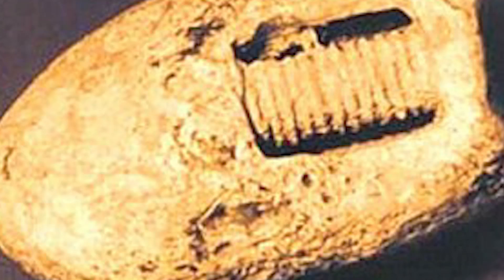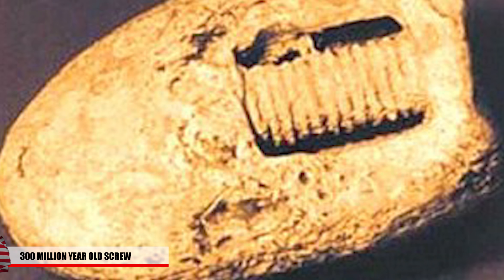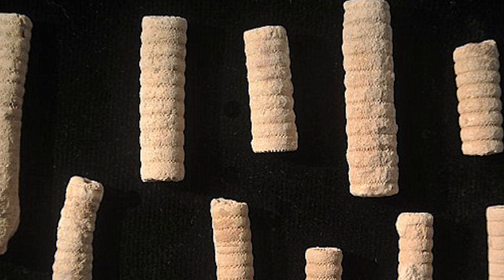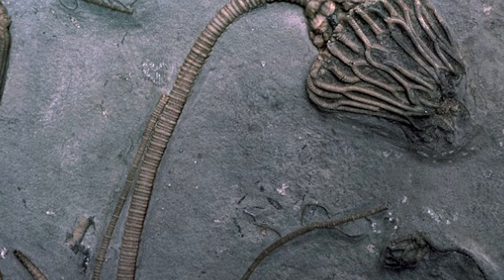Number 5: 300-Million-Year-Old Screw. This object, which appears to be a screw, is fixed within a 300-million-year-old rock and has sparked debate among scientists. Some claim it's proof of a long-lost ancient civilization; others think it could be the work of aliens. The screw appears to be about two inches long, though what it's made of hasn't been confirmed. Skeptics believe it may be a common ancient sea creature known as a crinoid, though some say the screw is far too large to match that species.